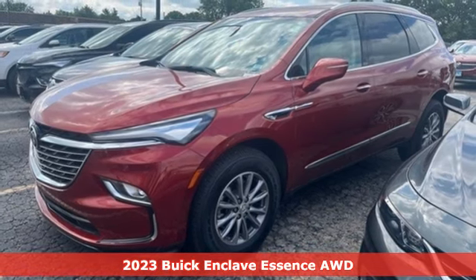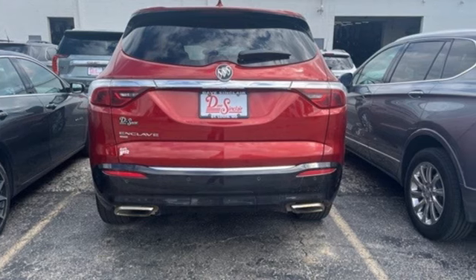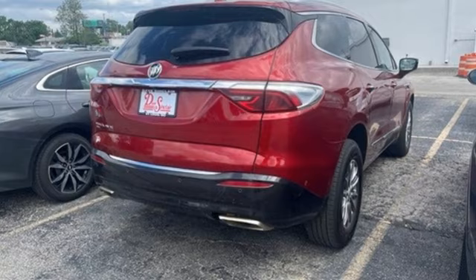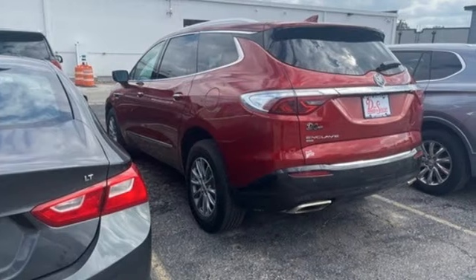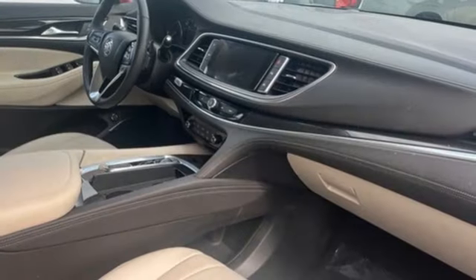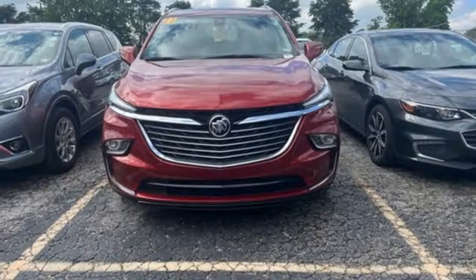Features include V6 engine, front heated leather bucket seats, AM-FM satellite radio, auto-dimming rear view mirror, dual zone climate control, doors and push button start proximity key, external memory control, rear lip spoiler, wireless phone connectivity, and automatic transmission.